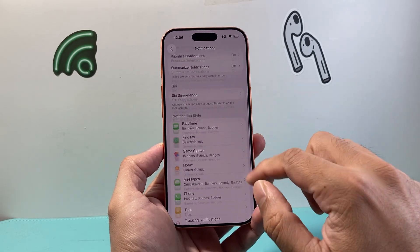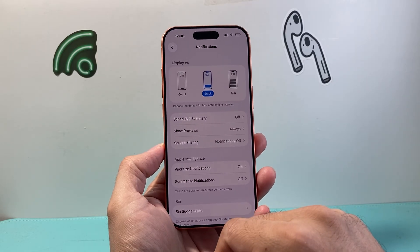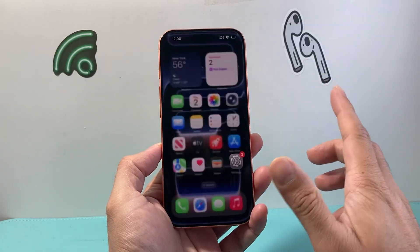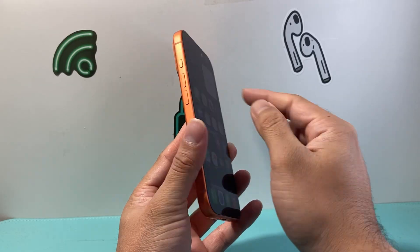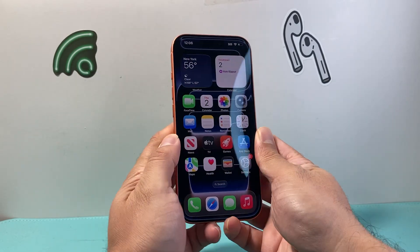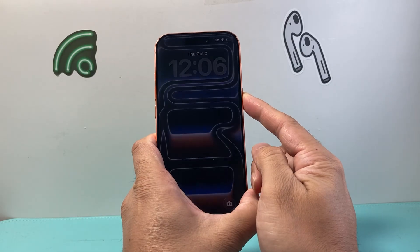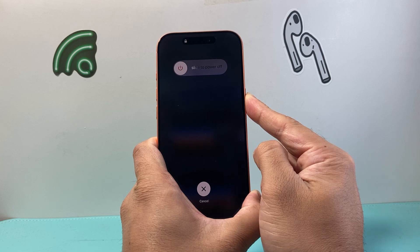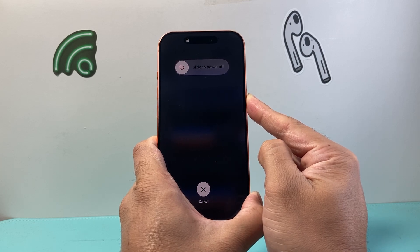Same with any other app you want notifications from, just make sure Lock Screen and notifications are turned on. Go through the list, and once you've done that, the next thing you're going to do is force restart your phone. Quickly press and release Volume Up, Volume Down, and then hold down the Side button until the screen goes completely black and the Apple logo appears.